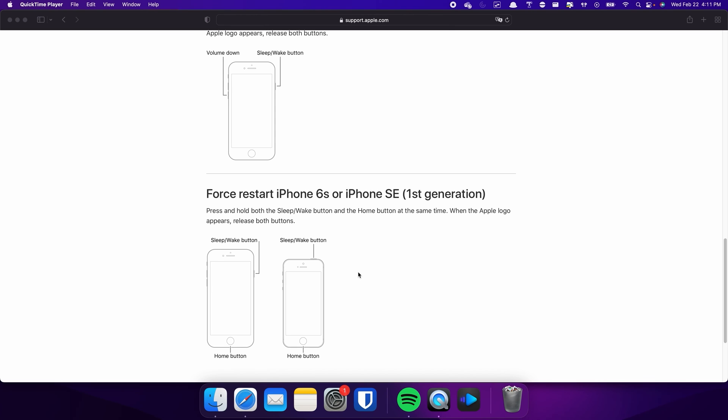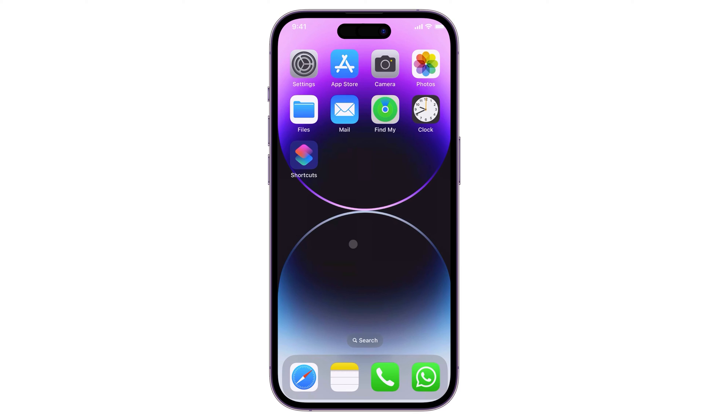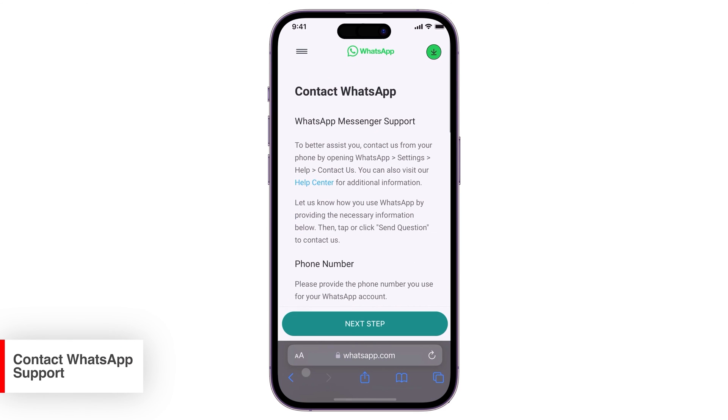If nothing works so far, your last resort is to report the issue to WhatsApp Support so they can help you verify the error and advise you on the right thing to do. For your reference, click the link in the top right corner to visit WhatsApp Support — I will also provide the link below.